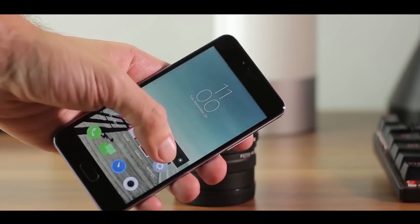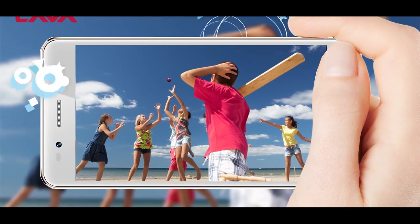The Meizu M3s is designed with a 5-inch full HD display, whereas the Lava A3 comes with a 5.5-inch full HD display along with Gorilla Glass 3 protection. Both phones share the same pixel resolution of 720 x 1280.